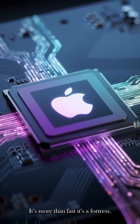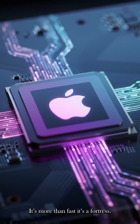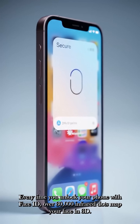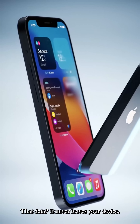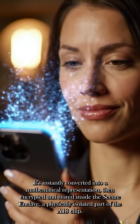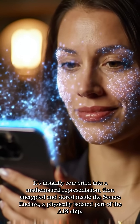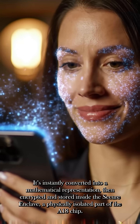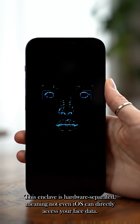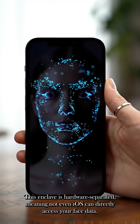It's more than fast, it's a fortress. Every time you unlock your phone with Face ID, over 30,000 infrared dots map your face in 3D. That data never leaves your device. It's instantly converted into a mathematical representation, then encrypted and stored inside the secure enclave — a physically isolated part of the A18 chip. This enclave is hardware separated, meaning not even iOS can directly access your face data.